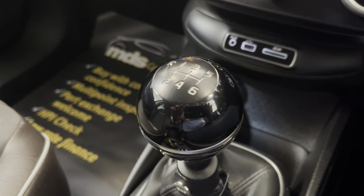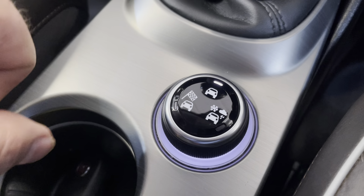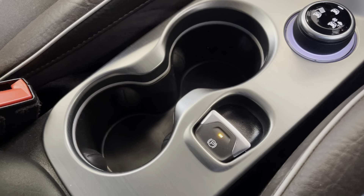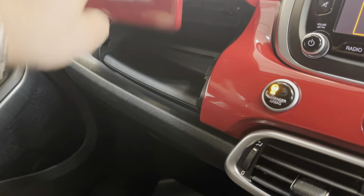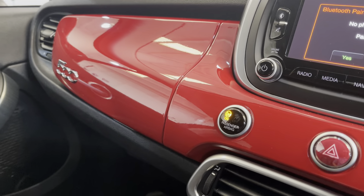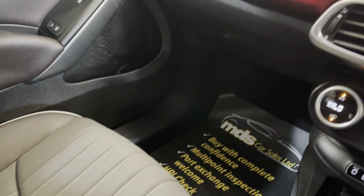It's got a six-speed manual gearbox and is also fitted with grip control, giving you different settings for different weather conditions. There are cup holders, an electronic handbrake, and a storage compartment. The dashboard is colour-coded, and there's a centre armrest with additional connectivity points — really well specced.